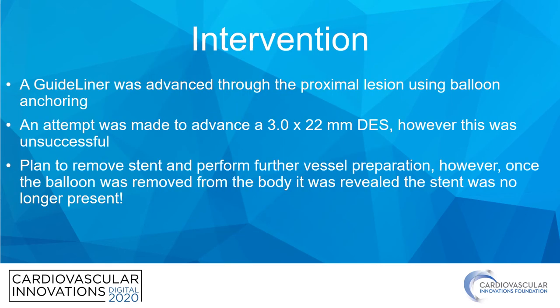A guideliner was advanced through the proximal lesion using a balloon anchoring technique. At this point, an attempt was made to advance a 3.0 by 22 millimeter drug-eluting stent. However, the stent was unable to be advanced, and so the plan was to remove the stent and perform further vessel preparation with an eye towards laser atherectomy.